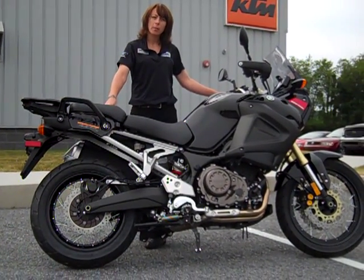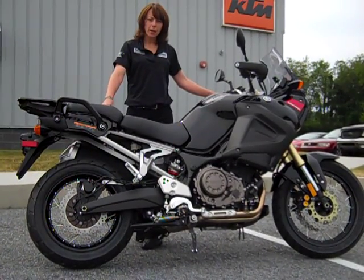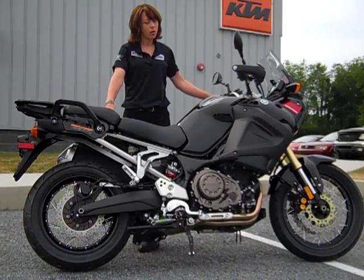Hi guys, this is Danielle from Yamaha Triumph of Camp Hill. Were you ever out looking for a sport adventure bike, but it's too tall for you? Well, we have your problem solved.